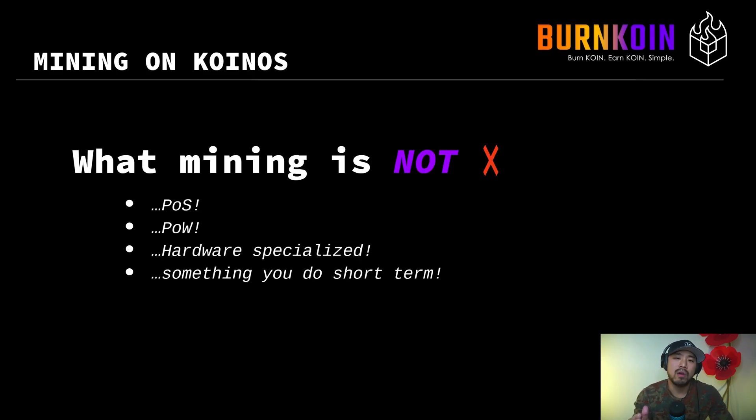Let's start off by talking about what mining is not on the Cornus blockchain. It is not proof-of-stake mining. It is not proof-of-work mining. It is not a hardware specialized setup. You do not require ASICs or specialized GPUs — in fact, you can't even use those things. And lastly, it's not something you do in the short term.